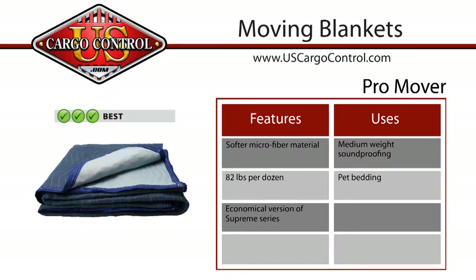Finally, the best blue moving blanket is the pro mover. This heavyweight blanket is 82 pounds per dozen and made of microfiber fabric with a woven polyester bind.